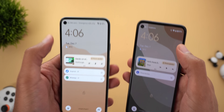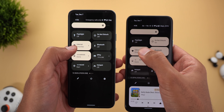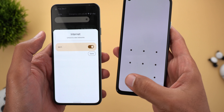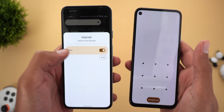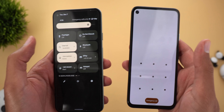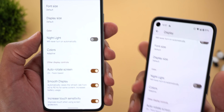Another small tweak for the internet tile is the ability to access it from the lock screen. For example, when I tap on it on both the new and old versions — as you can see on my Pixel 4a — the old version asks me to unlock first, whereas on the new version I can turn Wi-Fi on or off immediately, though I cannot do anything else.